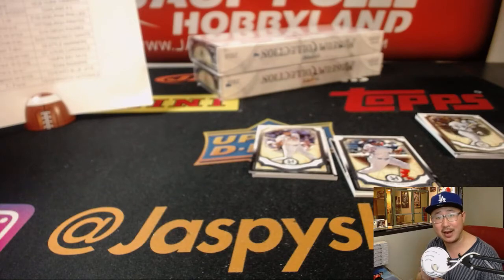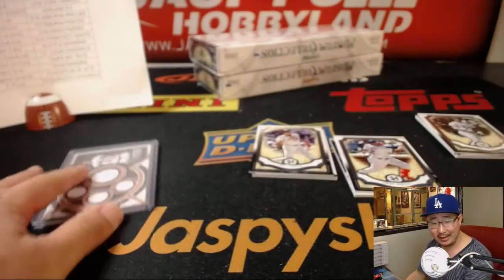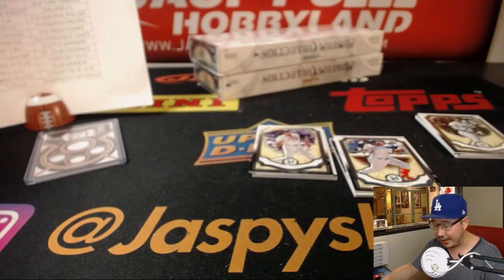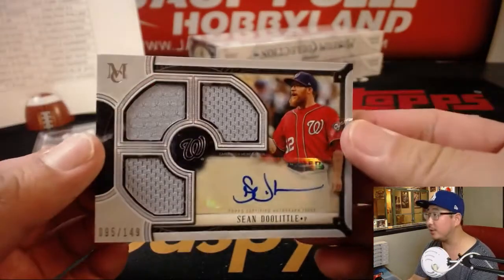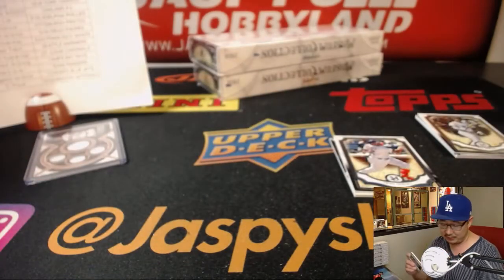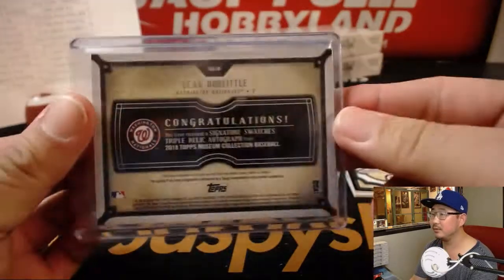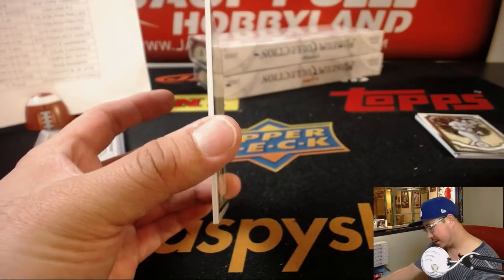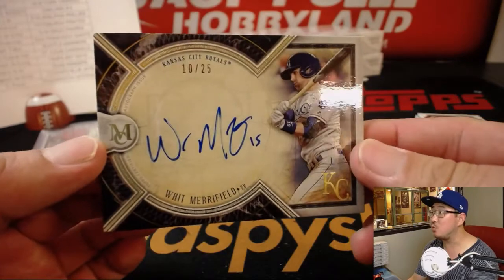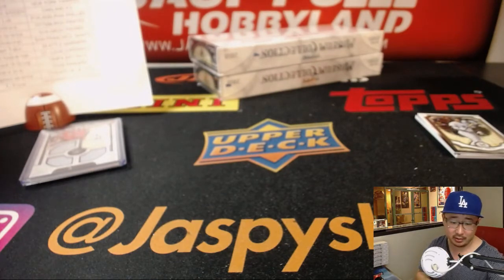Diamondbacks are destroying the Padres right now 19 to 5 — they've scored a run in every inning except the bottom of the fifth. We got Sean Doolittle, triple relic and autograph, 95 out of 149. Yeah, I can't run around with a Jaspies t-shirt because they don't televise that stuff anymore — otherwise that would be some great advertising. Whit Merrifield out of 25 — nice, for the Royals. Loden with the Royals. There you go, Loden on the board.